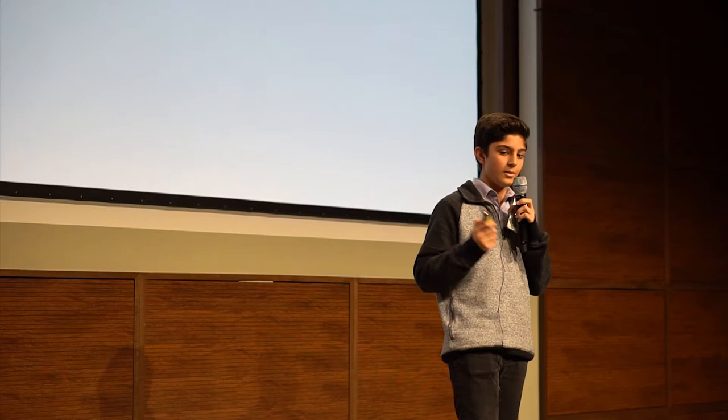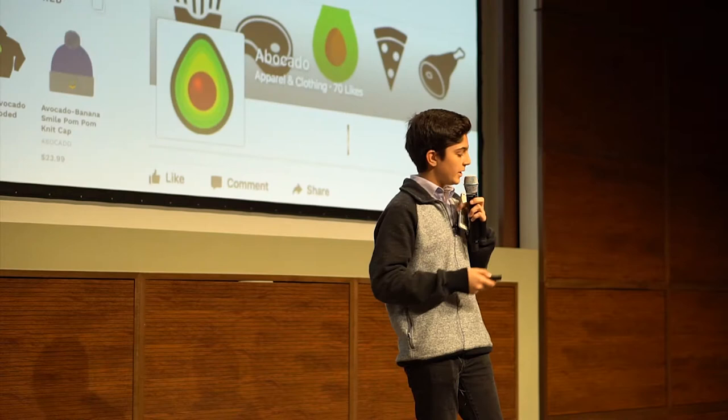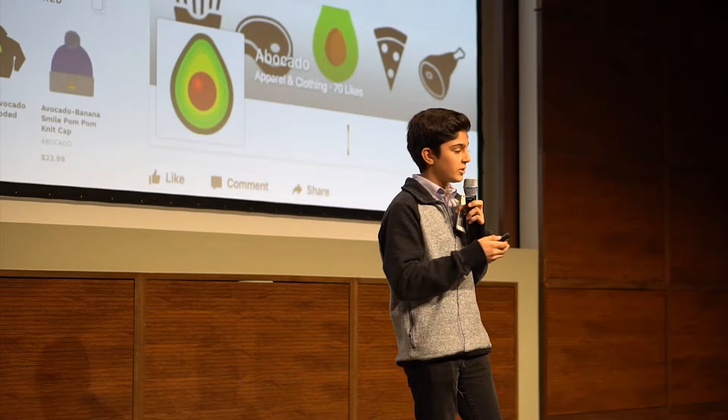Another skill I got was how to get sales. The first approach was through our LinkedIn, Facebook, and Instagram — our own personal networks. We actually made our own Avocado Instagram page into a Facebook page, and I advertise across Instagram and Facebook. We found out that Facebook was the best for us.